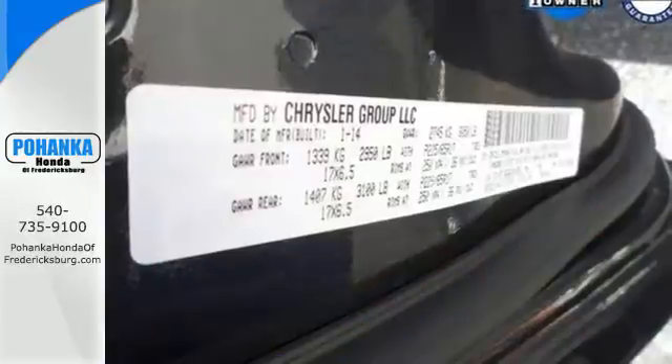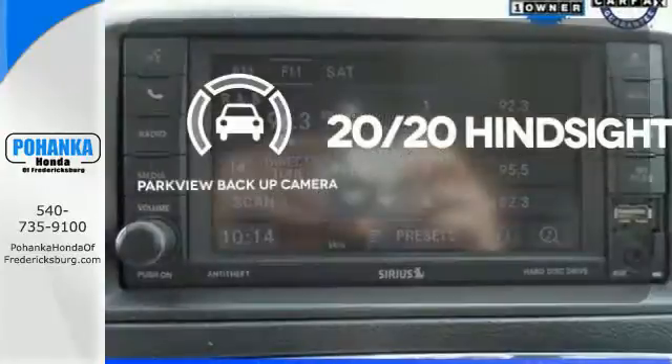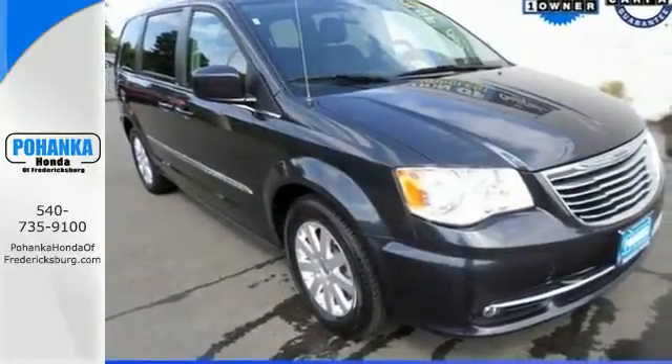Stay connected with the Uconnect system and universal garage door transmitter. See objects previously out of sight with the Parkview Backup Camera. Feel safe and secure in this Chrysler Town & Country today.